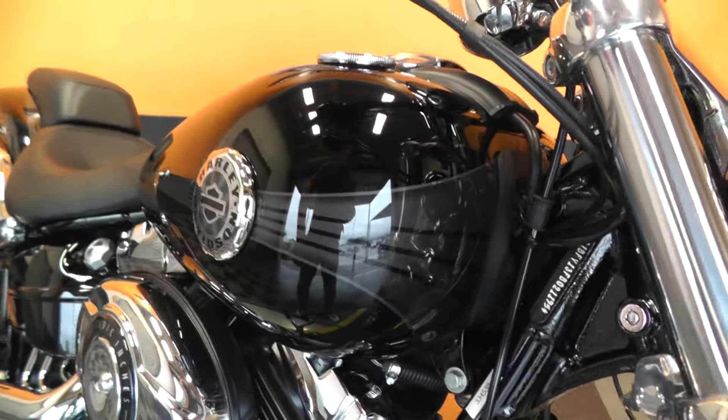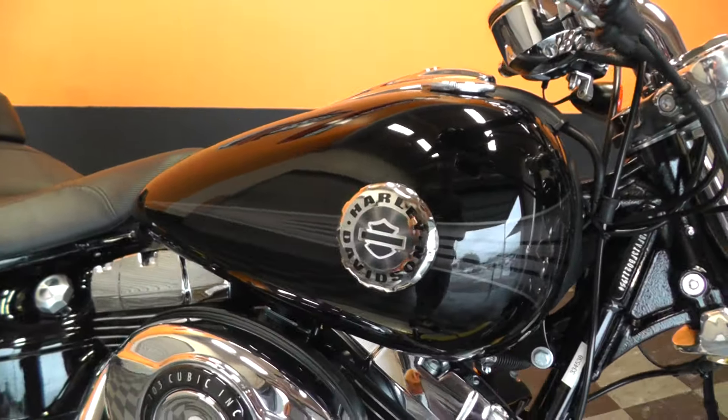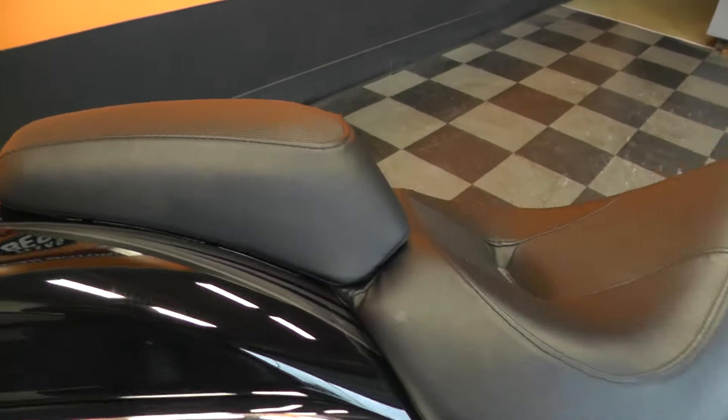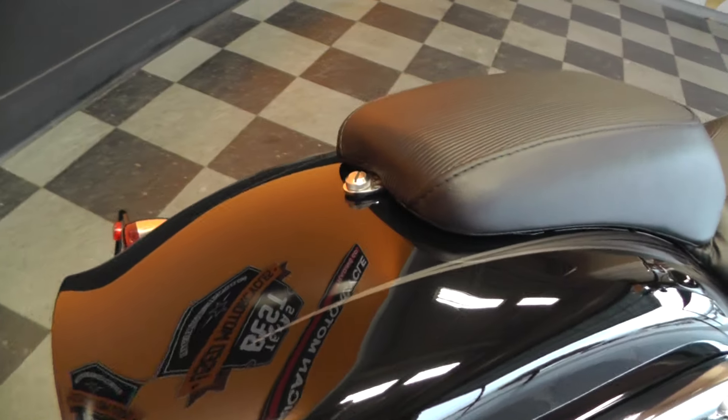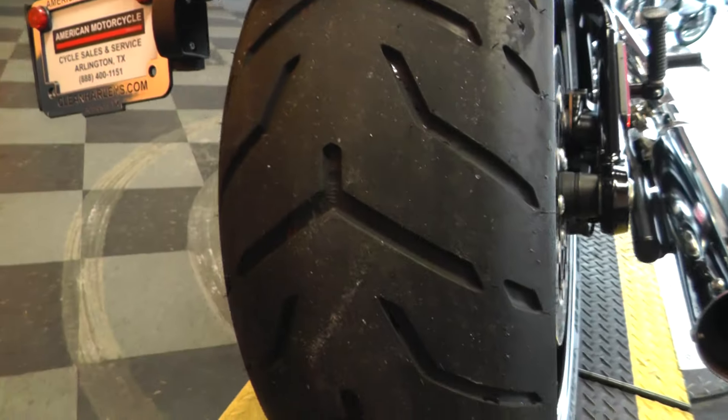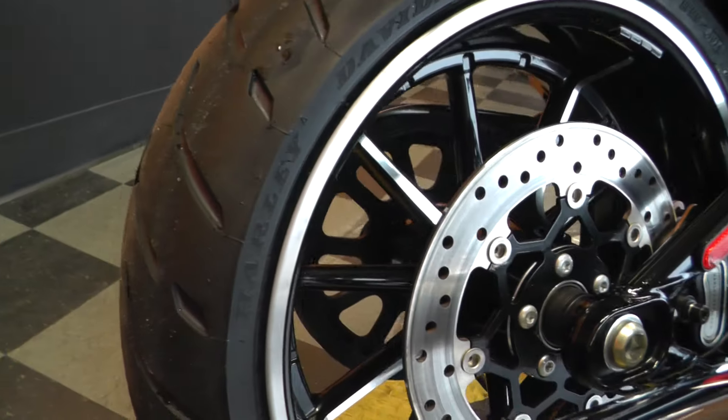Got this cool little gray graphic on the tank. It comes back and comes off the rear fender as well. Nice meaty tire on the rear — I think that's a 240 rear tire.